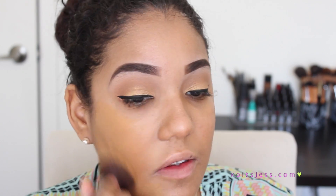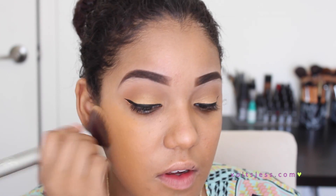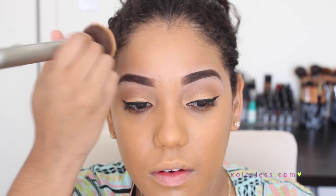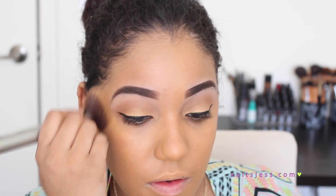Since we want this foundation routine to last all day in the heat, I'm going to take my L'Oreal Infallible Foundation because it's a long-wear foundation and I love the way it applies on the face — especially because I mixed it with a little drop of that Becca Shimmering Perfector. That made it a little thinner and not as thick and heavy. Because of that, I'm going to take my damp beauty blender and dab that all over my face just to make sure it absorbs any excess.